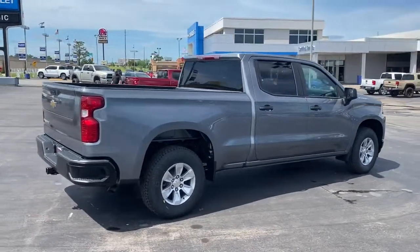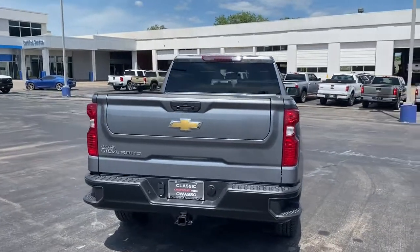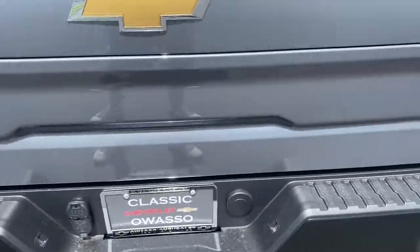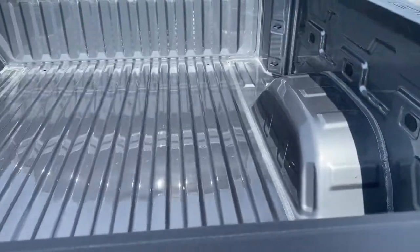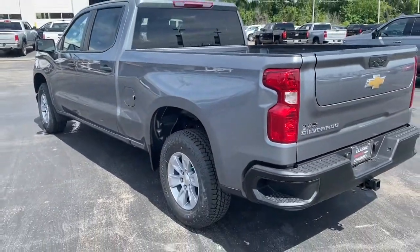These are just some of the great options this vehicle comes with: backup camera, Bluetooth connection, stability control, rear-wheel drive, pass-through rear seat, split bench seat, traction control, floor mats, adjustable steering wheel, and daytime running lights.